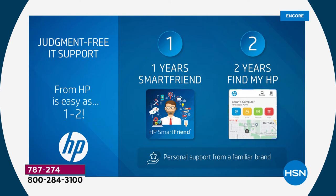Both computers come with a full year of HP Smart Friend tech support — toll-free, 24 hours a day, 365 days a year. And we have two years of Find My HP — so if you lose or have your computer stolen, you can always locate it.